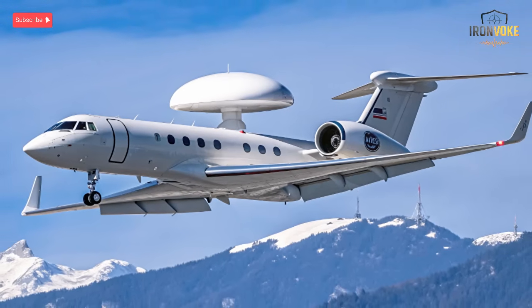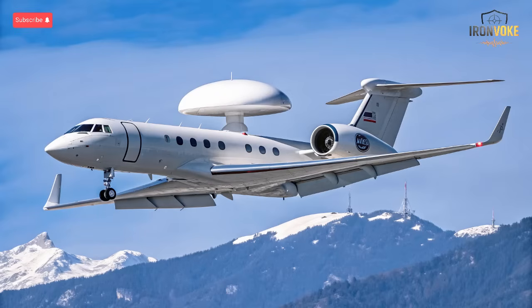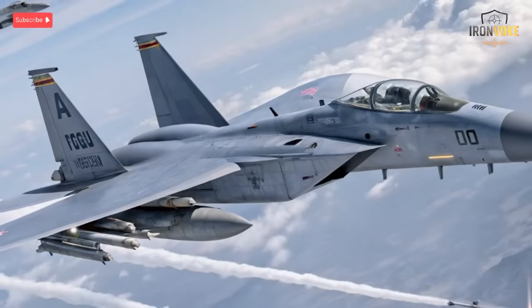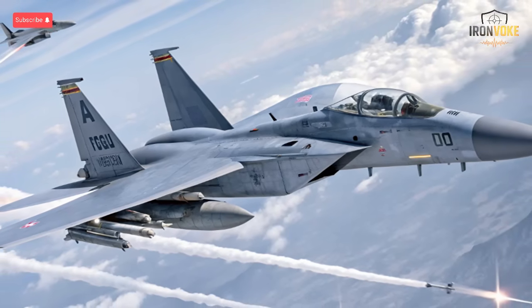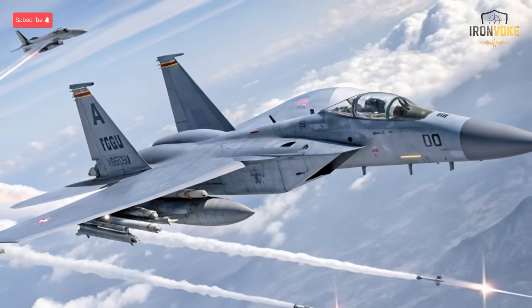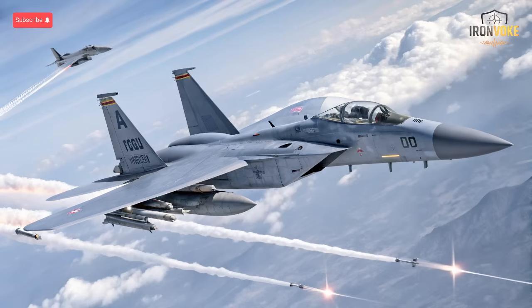The F-15 Baz has been serving Israel since the late 1970s and remains one of the most combat-proven aircraft in its arsenal. Constant upgrades have kept it relevant, with modern radar, weapon systems, and avionics installed by Israeli engineers. Despite being an older platform, it's still a formidable air superiority jet, capable of intercepting enemy fighters and escorting bombers on long missions. The Baz has recorded dozens of air victories without losing a single aircraft in aerial combat — a remarkable achievement reflecting its reliability and the skill of Israeli pilots. It continues to serve alongside the Ra'am and Adir, showing how modernization can keep legacy aircraft relevant, even on the 21st century battlefield.